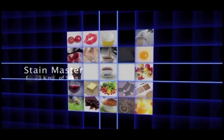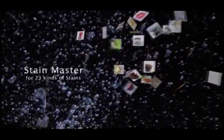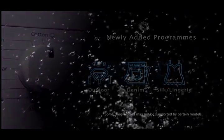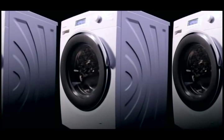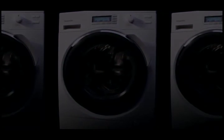The Stain Master option has programs to remove 23 kinds of stains. Panasonic washing machines — with large capacities and advanced energy saving technology.